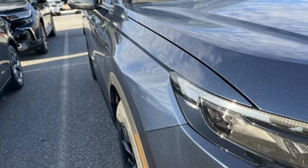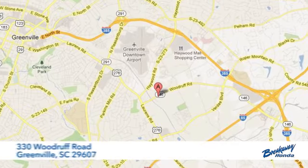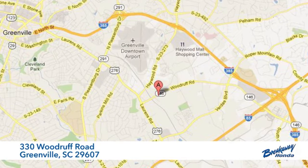Hurry in today and see it for yourself. Call, click, or stop in today. We're conveniently located at 330 Woodruff Road in Greenville, South Carolina.